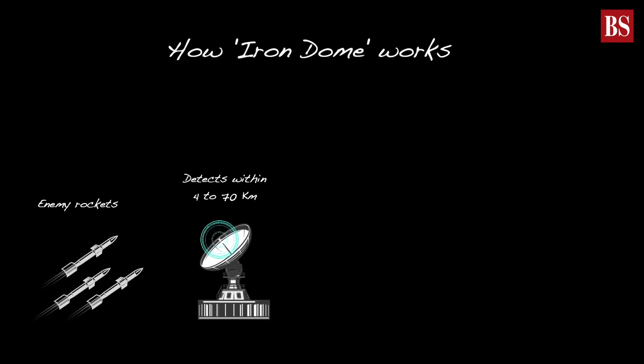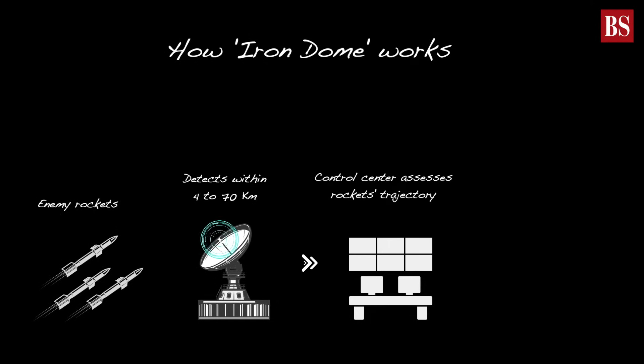As an incoming rocket hurtles through the air, the Iron Dome's radar springs into action, detecting it within a range of 4 to 70 kilometers from the battery. Swiftly, vital information about the rocket's trajectory is sent to the command and control center.